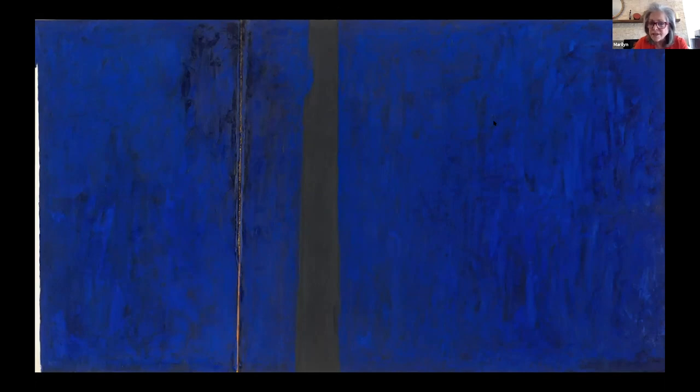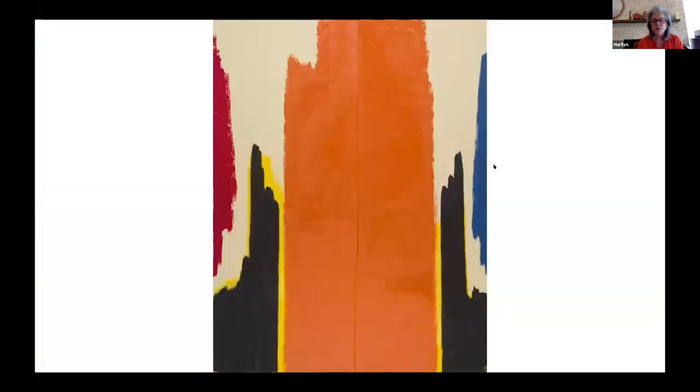Remember, Clyfford Still was trying to let us know how he felt rather than what he was looking at. Do you get a feeling from this painting? If you think the blue makes you feel calm, put your hands on your heart. If you think it makes you feel excited, give me jazz hands. If you think this painting is mysterious, put your hands on your cheeks. Someone says it looks like an ocean — that blue really does look like an ocean.